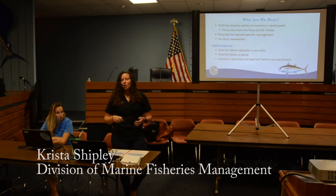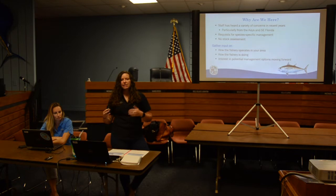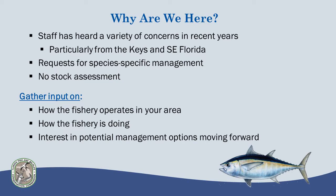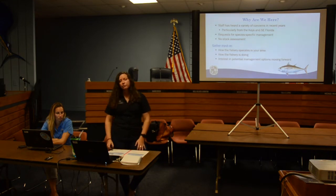We've been getting this question a lot lately: why are we here, why are we talking about blackfin right now? We've been hearing a lot of concerns in recent years, primarily from the Keys and southeast Florida. There have been a lot of requests for species-specific management of this fishery, and this is a pretty data-poor fishery. We don't know nearly as much about its biology, movement, and things like that as we do about species we're able to do stock assessments for, so there will not be a stock assessment in the near future. The reason we're here tonight is to gather input from anglers about how the fishery operates in this area.